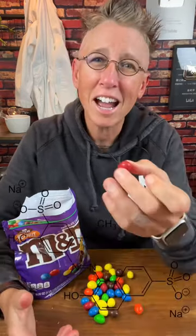The red M&M came back to the U.S., still using dye number 40, but in Europe, red M&Ms use a natural dye that is made from crushed up bugs.